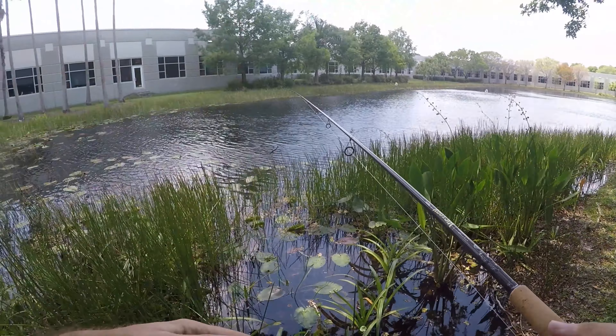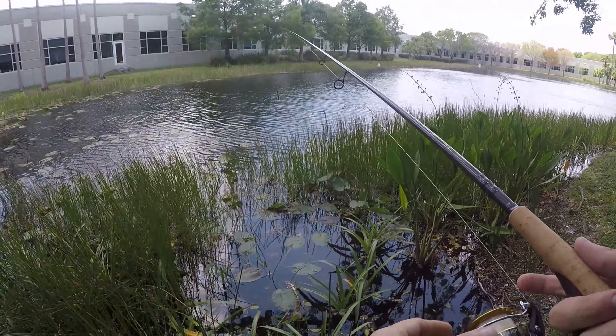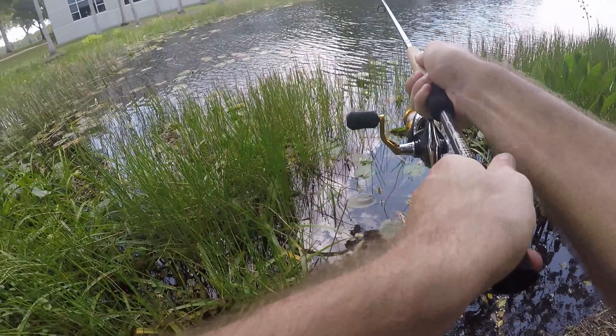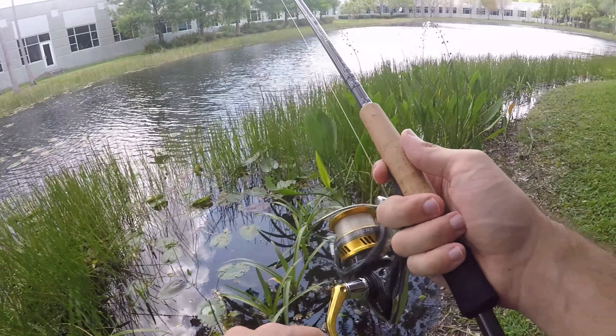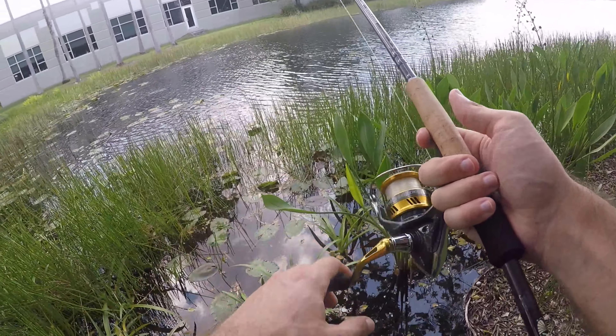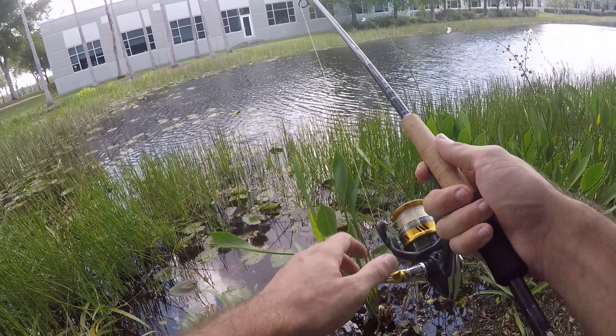I walked over to the other side trying to fish that side, but it's tough because the weeds come out so far you really can't fish this lure effectively over there. So we're going to walk kind of backwards to where we started and hope we can pick up a couple more of those fish that I missed on the way down here.